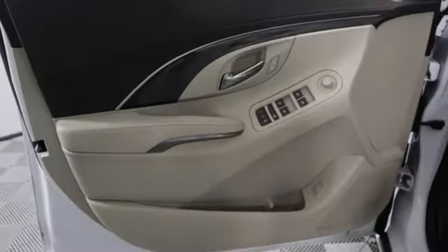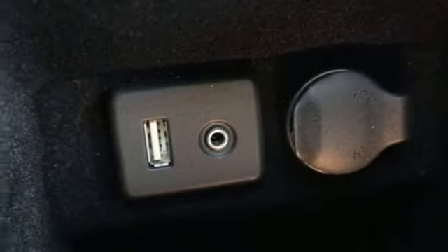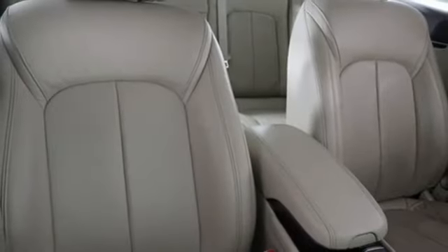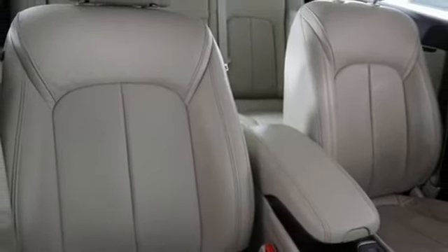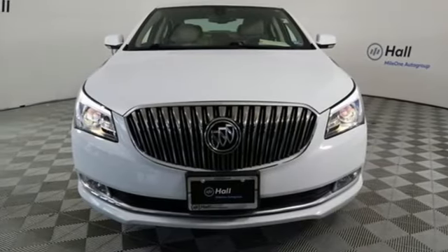About the LaCrosse, Edmunds.com writes: sleek interior with up-to-date technology, luxurious ride quality, many available safety features, and top crash test scores. Imaginative luxury for the real world — that's today's Buick. See what it can do when you take it for a test drive.